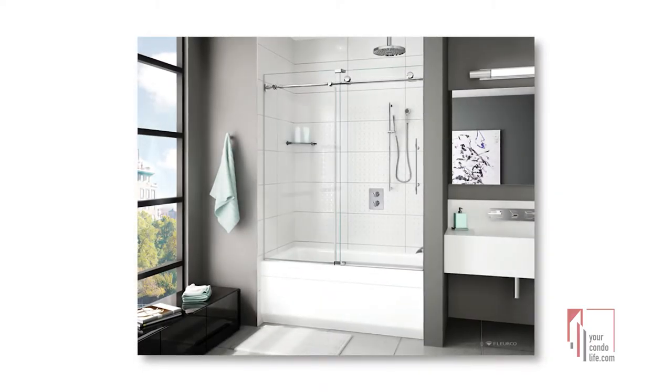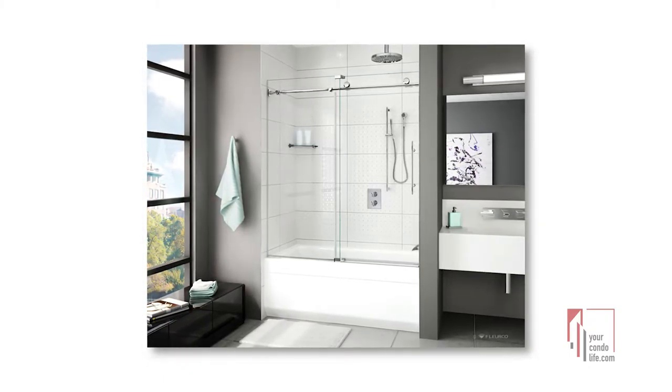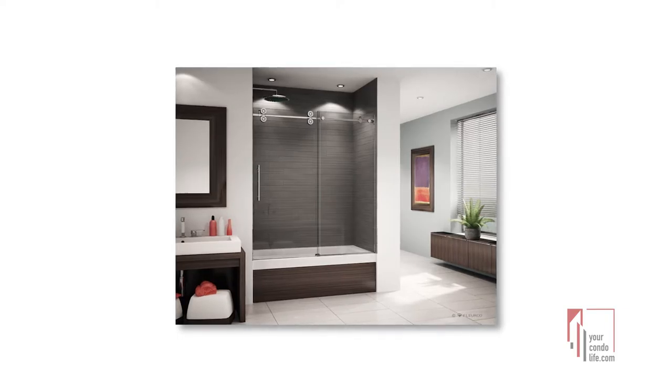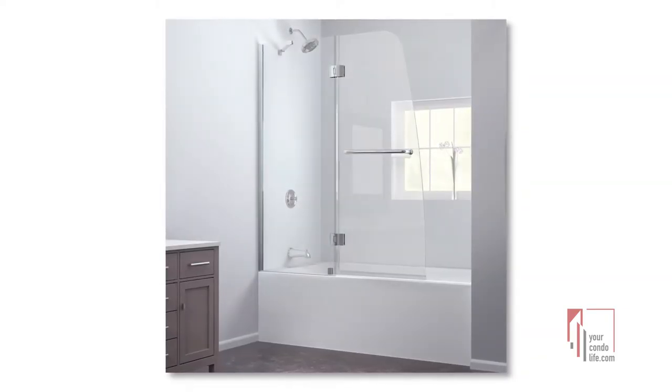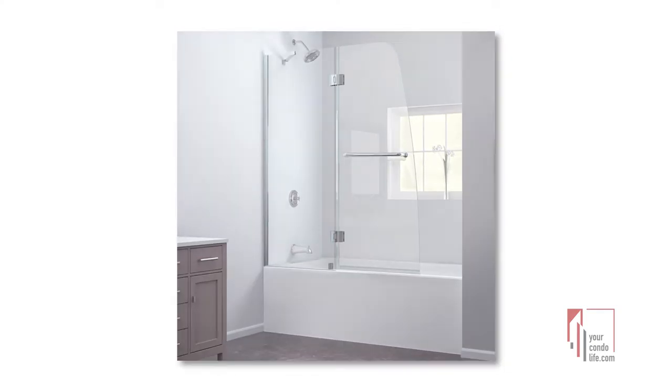When styling your shower tub, you can either consider a built-in niche if you're at the pre-reno stage, or simply find a perfect caddy which sits on the edges, accommodating smaller size bottles and also a candle or two to add a more personalized spa feel to your bathroom.